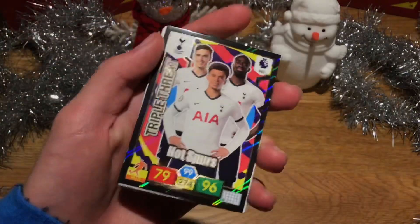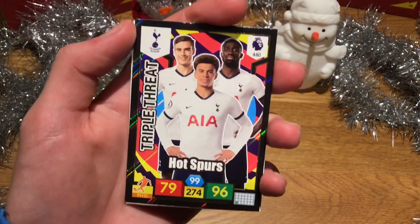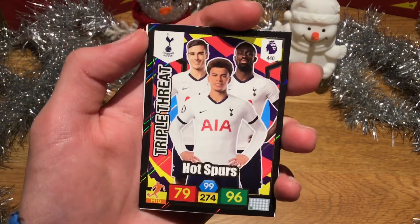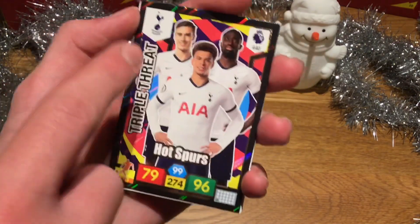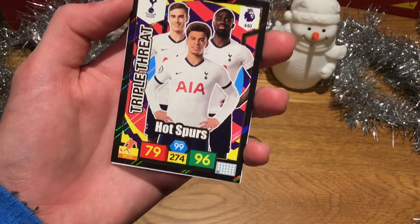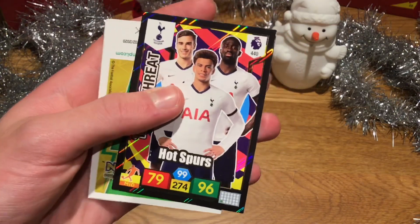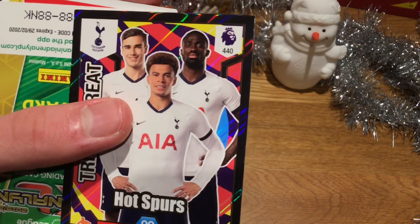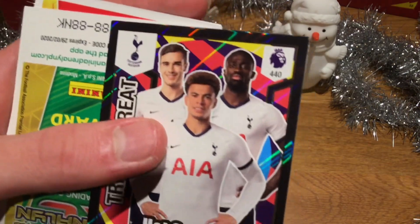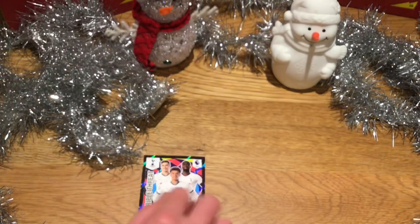What a start with day one of the Christmas calendar! We start off with the Tottenham Hotspur triple threat card. Of course I'm a Spurs fan — we've got Dele Alli, Harry Winks, and Davison Sanchez. 99 on the control, 96 on the attack, and 79 on the defence. A wonderful card that is.